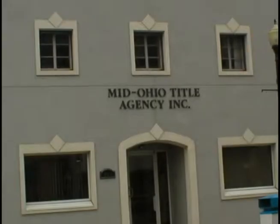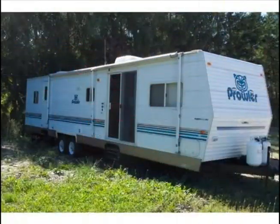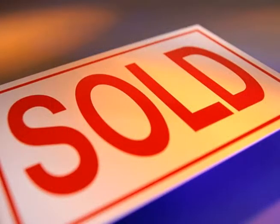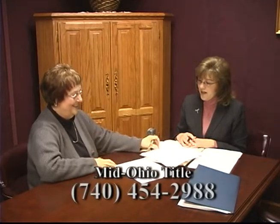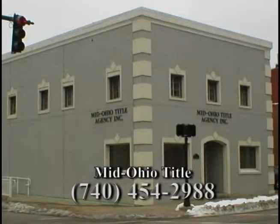Everything we own has a title — whether it's a car, camper, or motorcycle. And the most important title you have is the title to your home. When buying or selling, having a free and clear title is a must. Mid-Ohio Title Agency in Zanesville handles the title search and will assist you with the closing of your new home. Closings are set at your convenience, time, and location. Mid-Ohio Title Agency takes the burden off of home buyers and sellers.